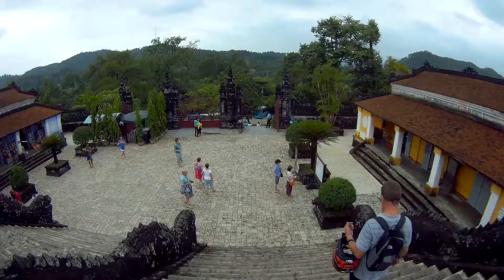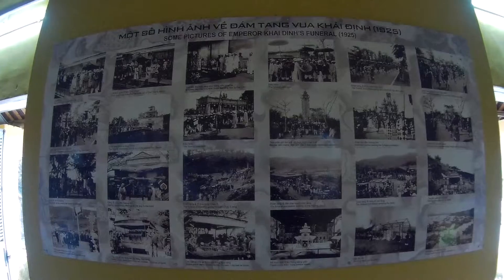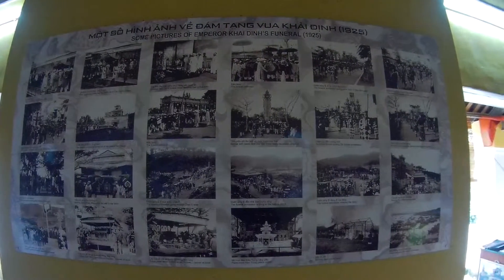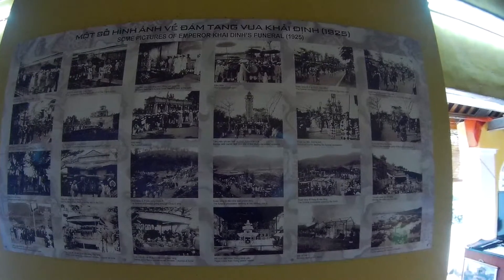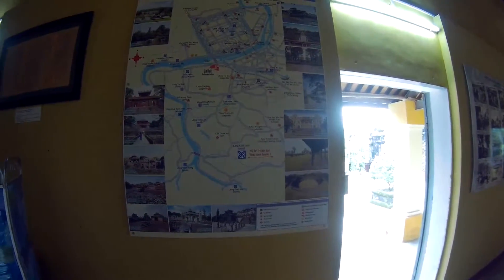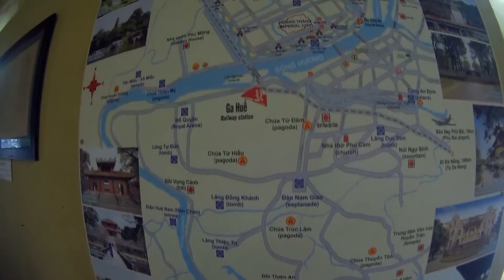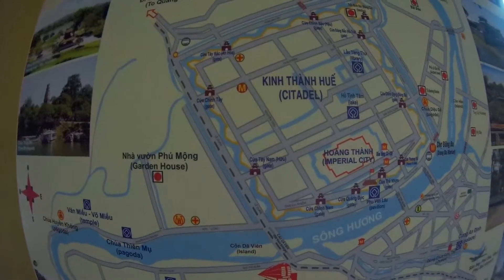Here you've got pictures of the funeral — ceremony of moving the coffin, the funeral procession going out of the gates of the citadel, people in the river watching, and moving the coffin into the tomb here. And here's a map of Hue City and the location of where we are now — the tomb is right there, and up there is the old city.